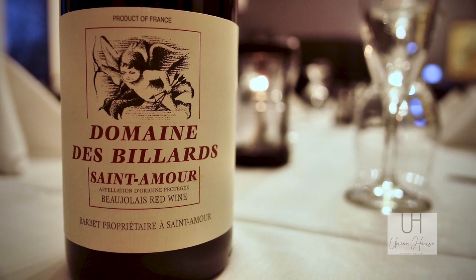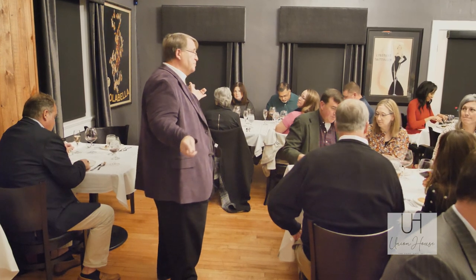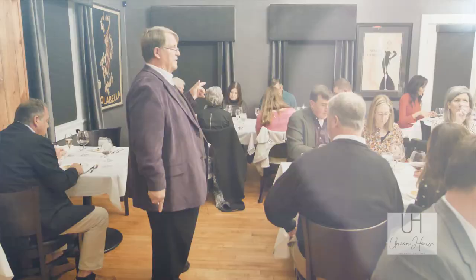This is Domaine Billard, Saint Amour. Saint Amour is the saint of love, and this is a finished vintage-dated Beaujolais made from 100% Gamay.